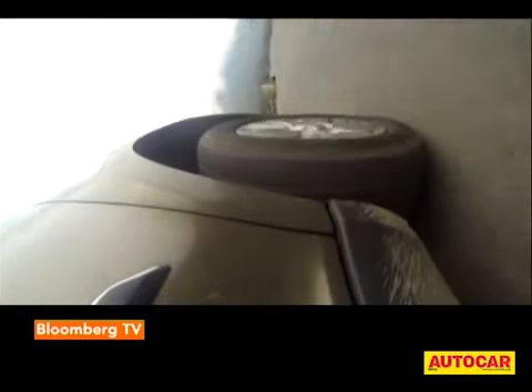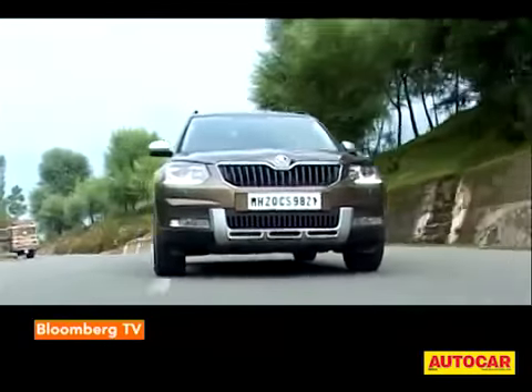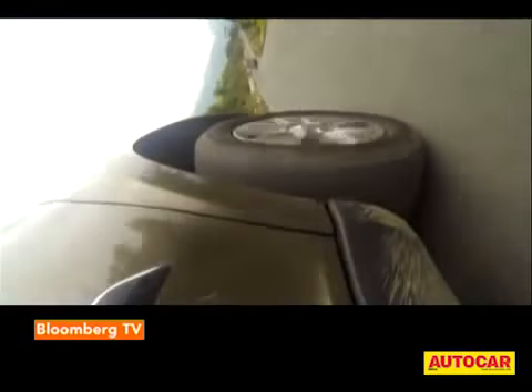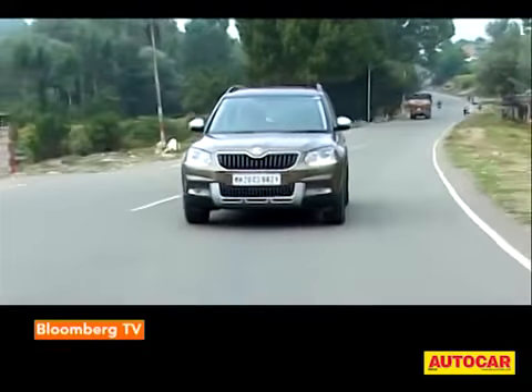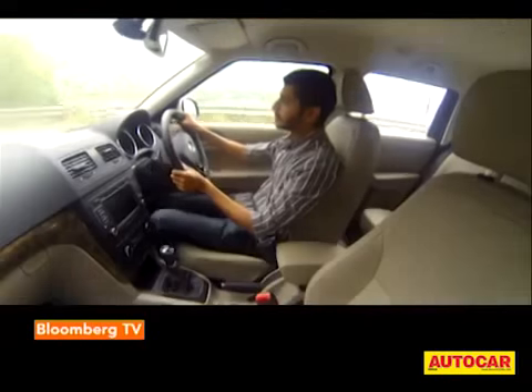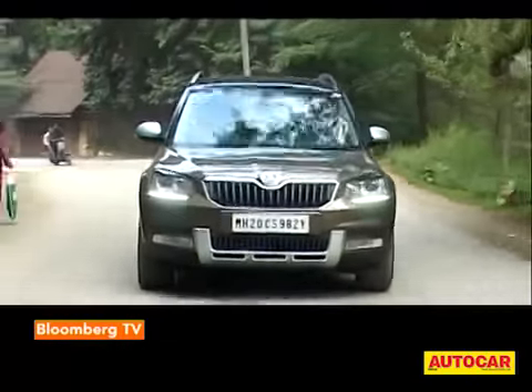The mid-range is as gutsy as ever, and push it some more and you'll find that it is rather pleasing at the top end too. We were also hoping Skoda would use the facelift to introduce a petrol engine option or maybe an automatic gearbox, but alas the Yeti remains diesel manual only.